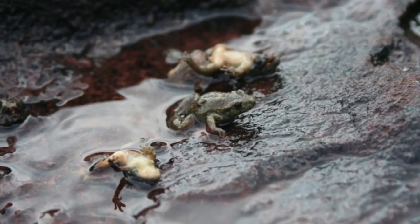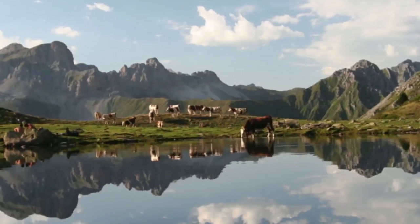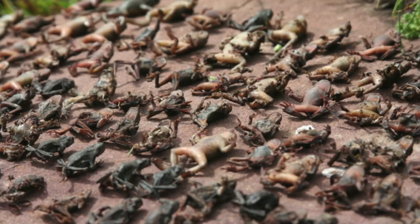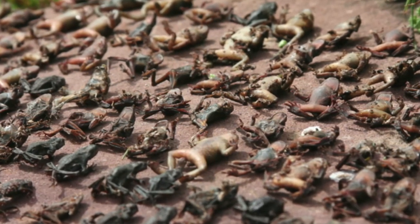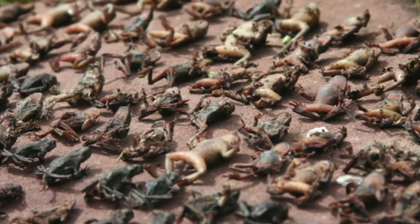Midwife toads are the most susceptible species to the fungus. We work in the High Pyrenees, above 2,000 metres, where we see very aggressive die-offs of these animals across a number of populations. In some populations they no longer exist because the fungus has killed them all.